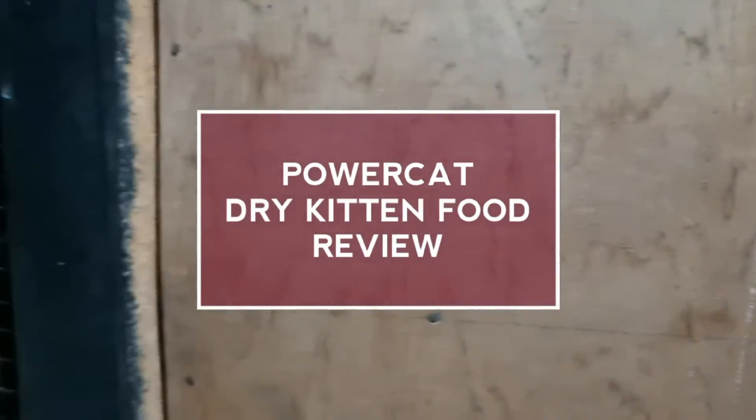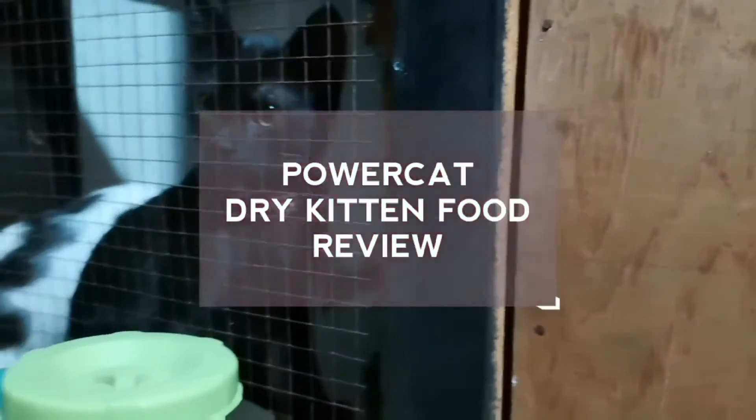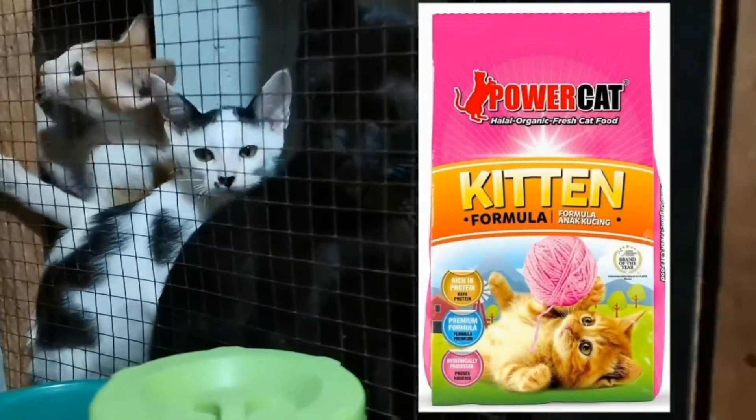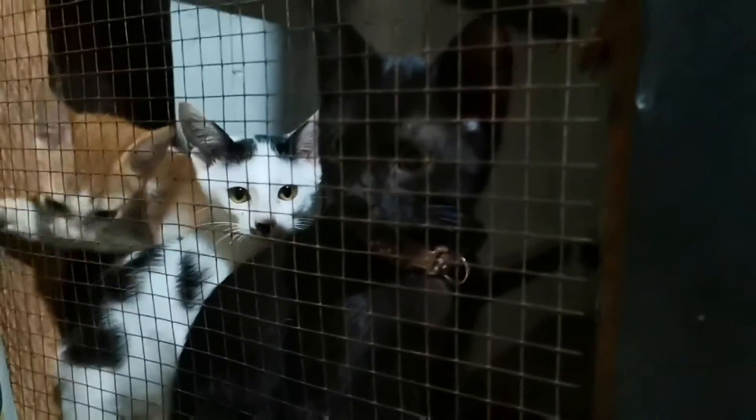Alright, welcome to my channel. This time we will review Powercat exclusive for kittens and let's try to find out if my kittens like it. Hope you will watch till the end.